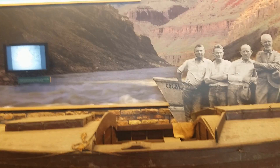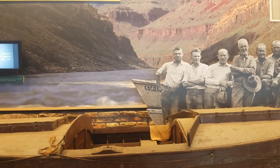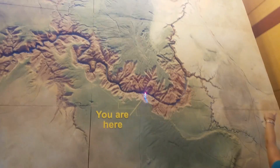I figured we'd just take a look around here. This is the Glen, and four similar wood boats were used by the 1921 to 1923 U.S. Geological Survey Expeditions down the Colorado River through the Grand Canyon. Wow, looks so safe. And here's a large 3D map of the Grand Canyon, and look — there's the little 'you are here' dot. That red dot was where we went through.